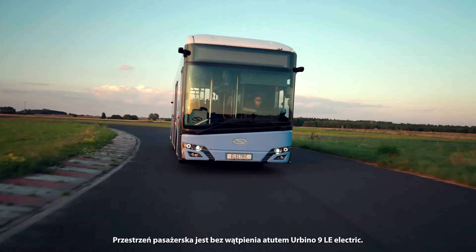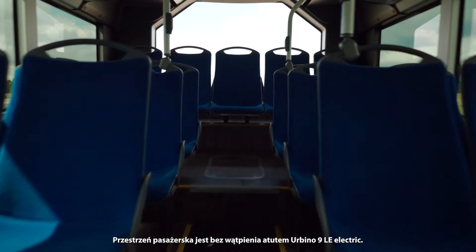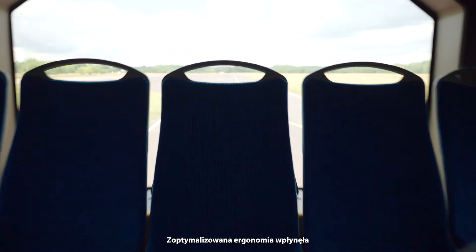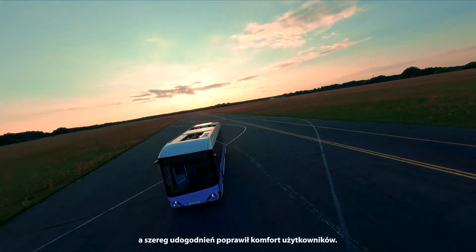The vast passenger space is undoubtedly the advantage of the Urbino 9 LE Electric. Optimized ergonomics boost its passenger capacity, and its ample facilities optimize the comfort of passengers.